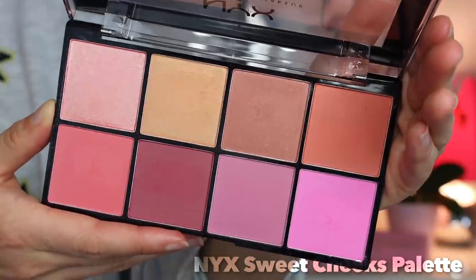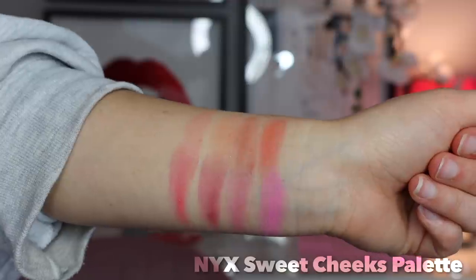Number 12 — the NYX Sweet Cheeks Blush Palette. I believe they're trying to phase this out, but this was really popular at one point and I really enjoy it. I bought this when I was first getting into blush, and truly it's a very nice palette. The formula is decent, not exceptional, but does the job. The colors aren't overly pigmented, which I like — so if you have a heavy hand, this is a good way to go. There's a really nice range of colors and finishes. If you are starting off your blush collection, this is a great way to start.